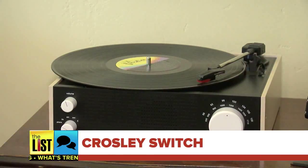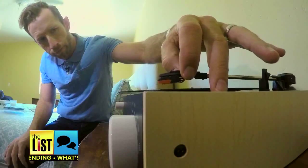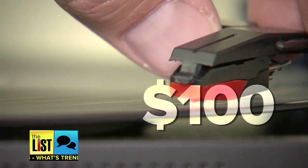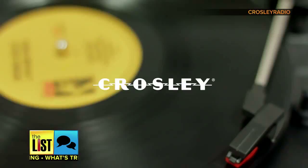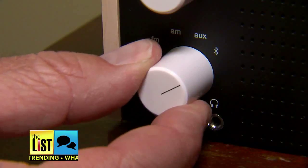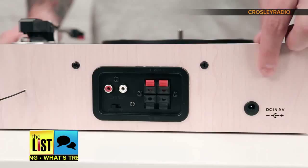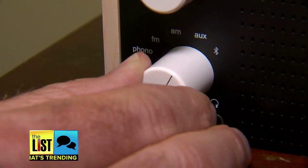Up next, the Crosley Switch. At one point, pretty much everyone had a record player. Well, this $100 turntable is helping vinyl have a comeback with vintage sound meeting mid-century style. It has a classic look, but the Crosley is Bluetooth-capable and has an auxiliary port, allowing you to make a wired or wireless connection with your smartphone or speakers. So now you can rock out to your records or stream Spotify all from the same device. Check them out at CrosleyRadio.com.